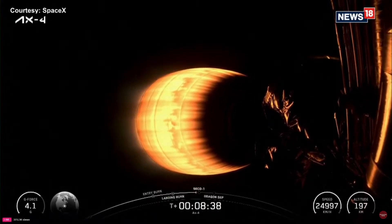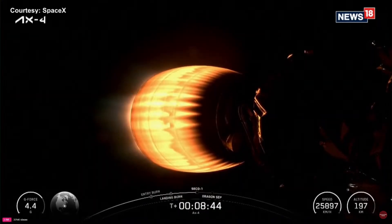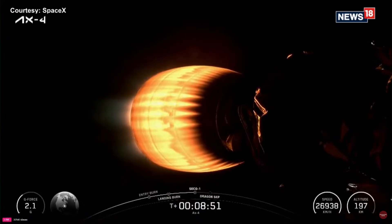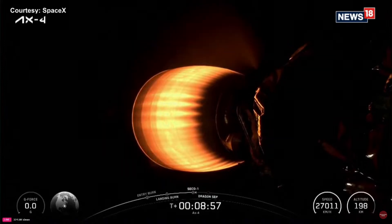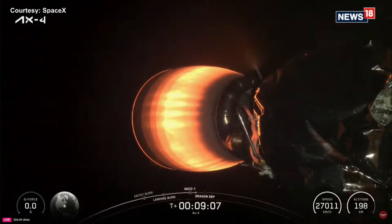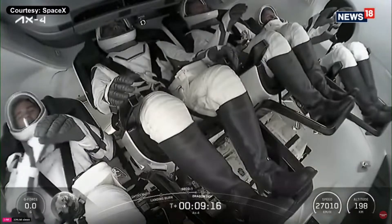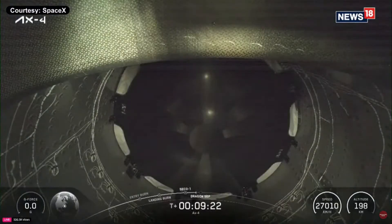Shannon abort mode confirmation. There's confirmation of the Shannon abort mode. Engine cutoff. SpaceX Dragon, we have a nominal orbit insertion.